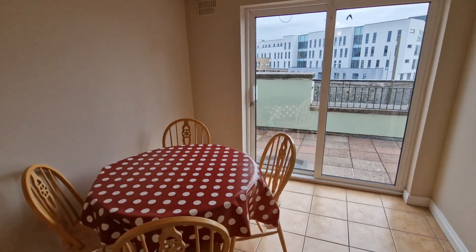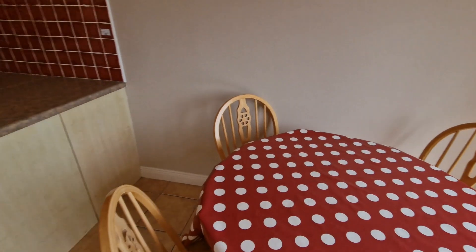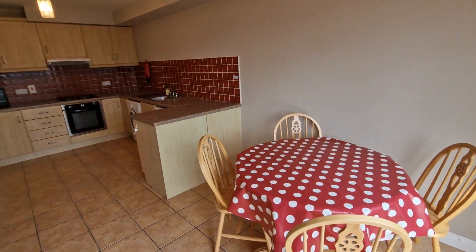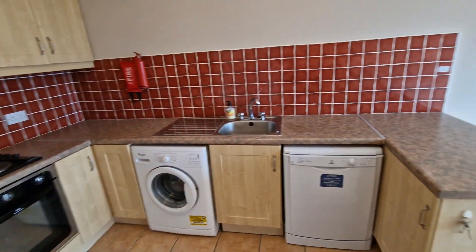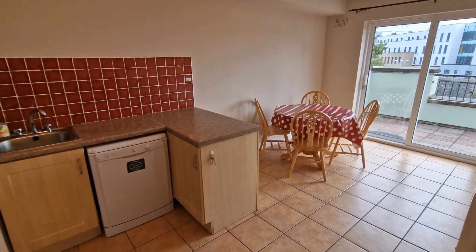A very nice bright kitchen diner space — you'll really appreciate this space more when you come and have a look, but it's very well finished. It's a turnkey home, and anything that has required upgrading has been done. The property has been presented for sale in excellent condition.